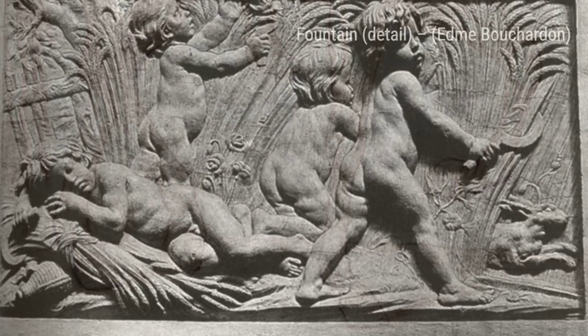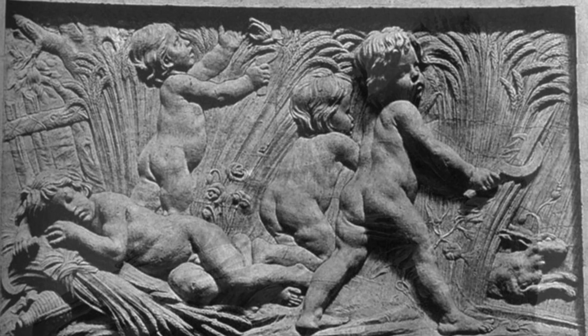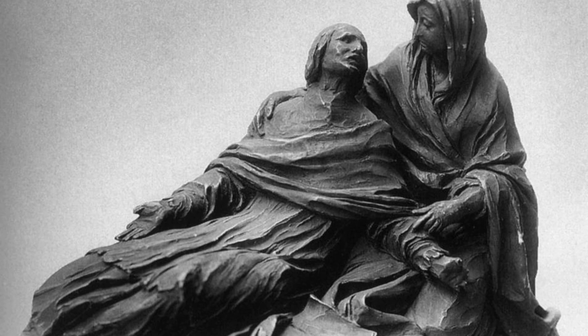Fountain detail. Moving on to the fountain, we are presented with a stunning example of Bouchardin's ability to bring life to stone. The intricate details and flowing water elements make this piece truly captivating.